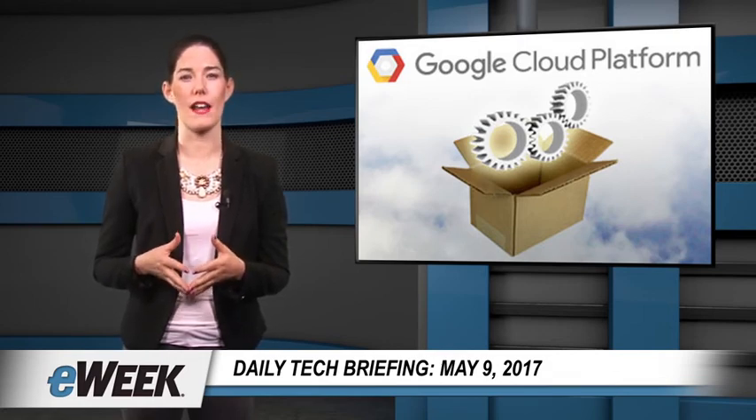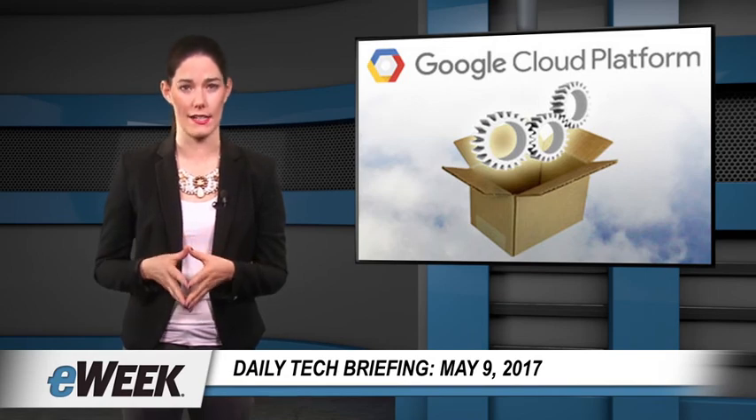Google has updated its Cloud Natural Language API with new features that help the technology better understand the meaning and context of written words. The company has also added new language support for the API. Google's Cloud Natural Language API is a fully managed service designed to give companies an automated way to extract meaning and context from written text.